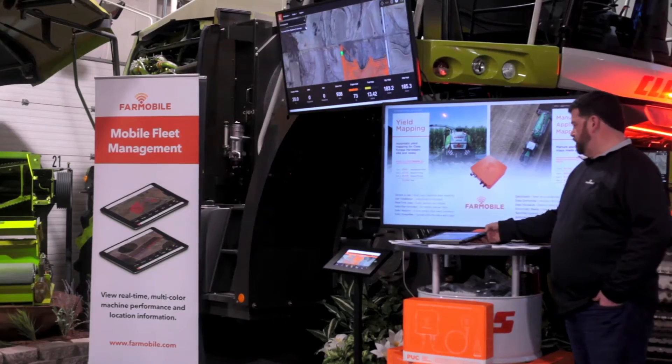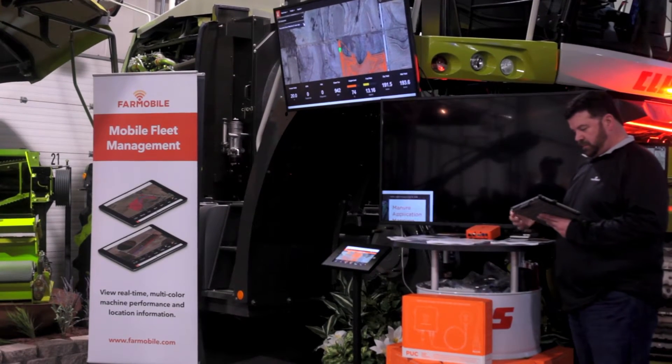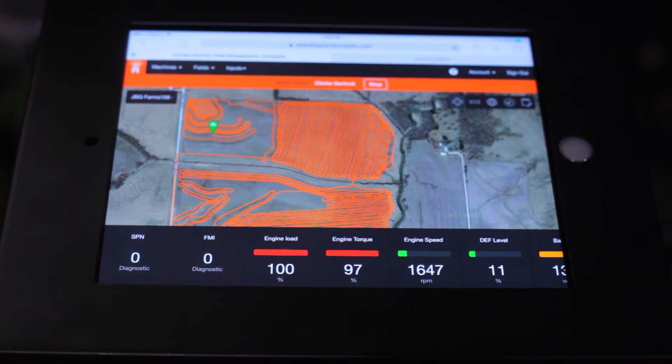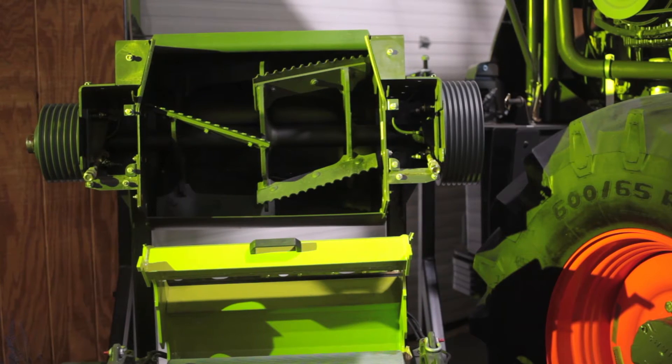My name is Heath Gerlach and I'm with a company called FarmMobile. I'm one of the founders. It's a very bleeding-edge technology company in agriculture. Two and a half years we've been on the market with a truly revolutionary device that interfaces with all the different colors of farm machinery.